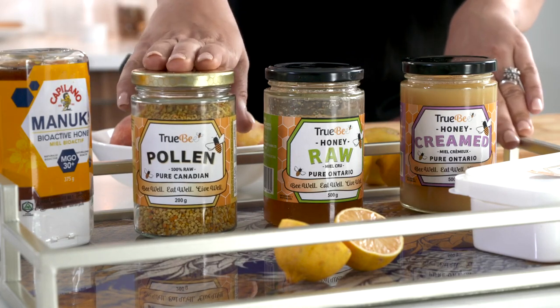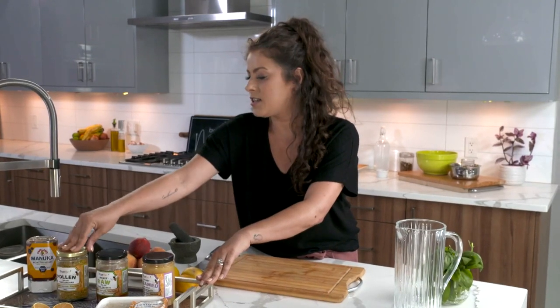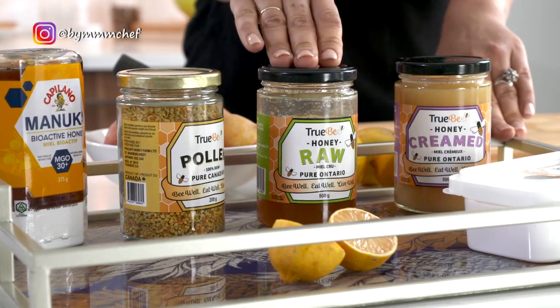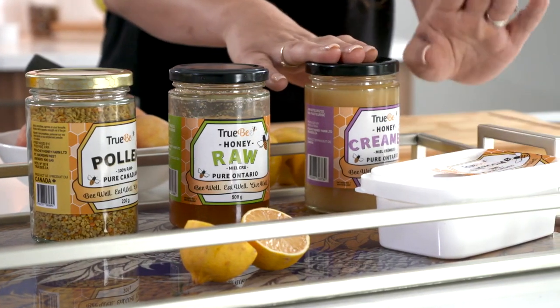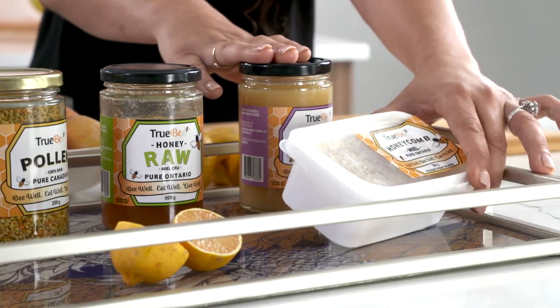Honey is my favorite sweetener because it's anti-inflammatory and has so many natural healing properties — and as a holistic chef, that's what I'm all about. Today we're using Emily's bee pollen, her liquid raw unpasteurized honey, her creamed honey, and a fresh piece of honeycomb that her husband Jan cut for me. We'll start with making iced tea — most Canadians know all iced tea here is sweet, unlike in the US where it's unsweetened.